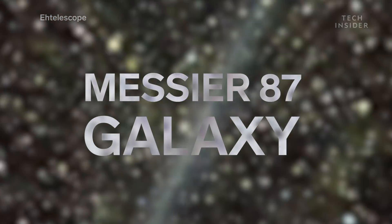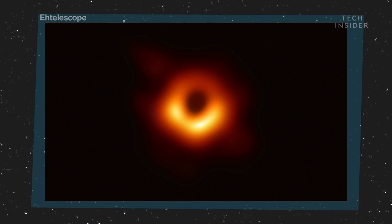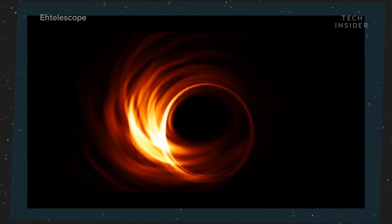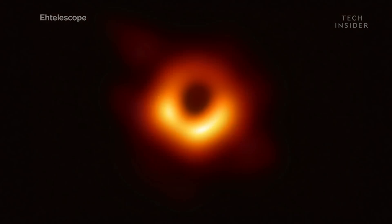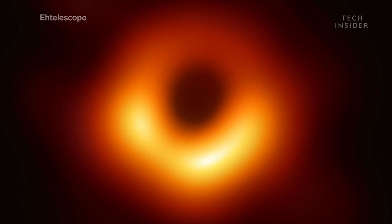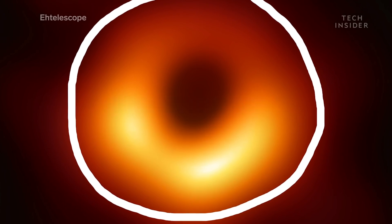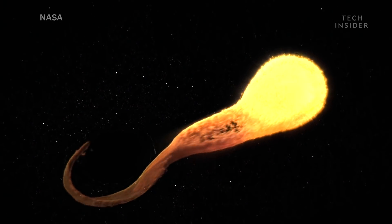That's enormous even compared to other supermassive black holes. It lives in the center of the Messier 87 galaxy, and as far as experts can tell, it looks exactly like what Einstein's general theory of relativity predicted. Here's a simulation of what the Event Horizon team thought the black hole would look like — and here's the real image. The light you see here is what's called the accretion disk: a disk of light that forms around the black hole when a star travels too close and is broken apart in the process.